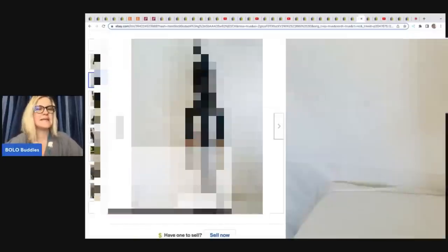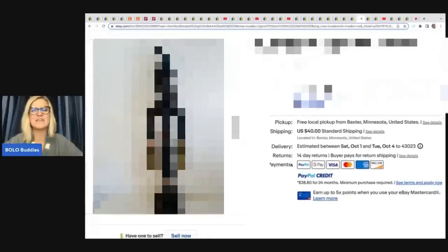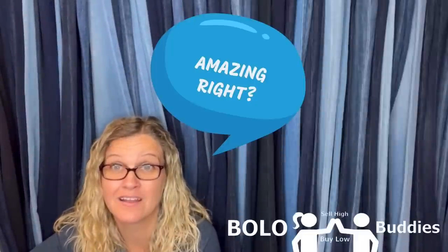She got this at an antique store, paid $275 for it, and turned around and sold it for $789 plus shipping. Hey Bolo Buddies, thanks for watching. I have some unexpected or big money bolos coming your way — items that members of my channel picked up for a great price and sold for an awesome profit. I'm going to tell you where they got it, what they paid for it, and what it sold for.